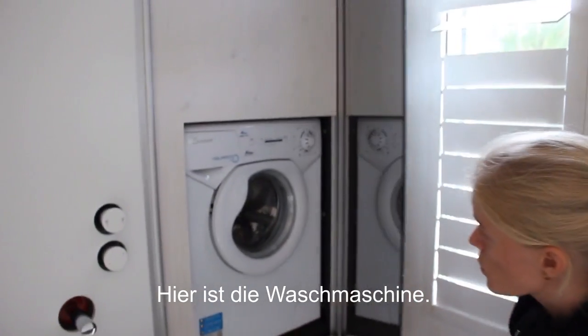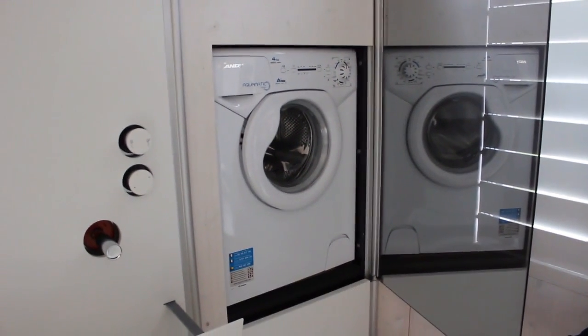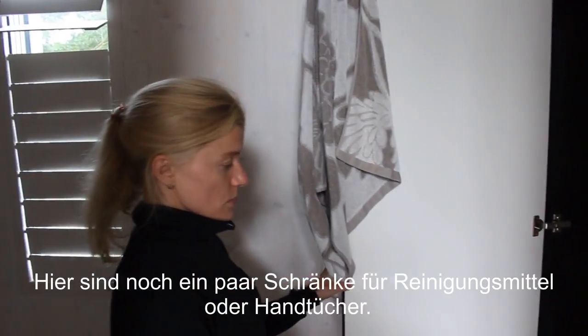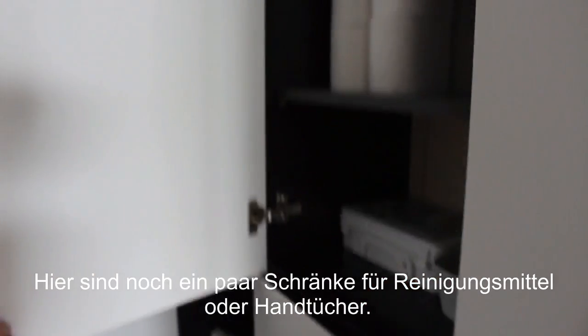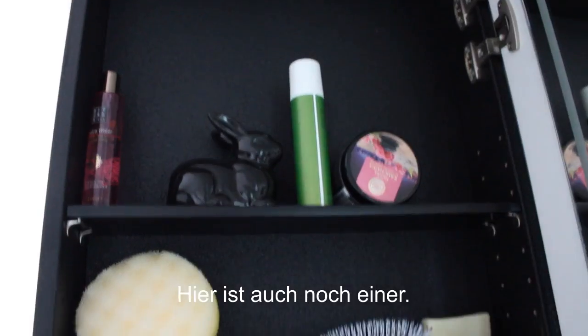There's also one very interesting thing. When you open it like that, it becomes a sink and you can brush your teeth here — so the water won't go everywhere. Here's the washing machine, so everything is hidden. And then there are some cupboards for cleaning equipment, or if you want to put your towels and stuff — this is the space for them.